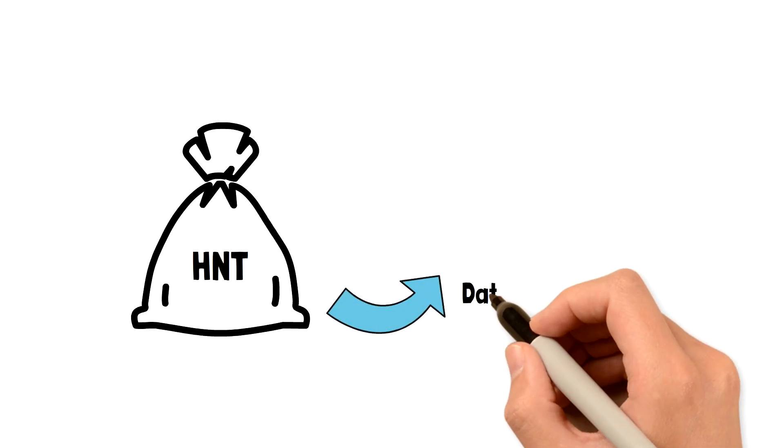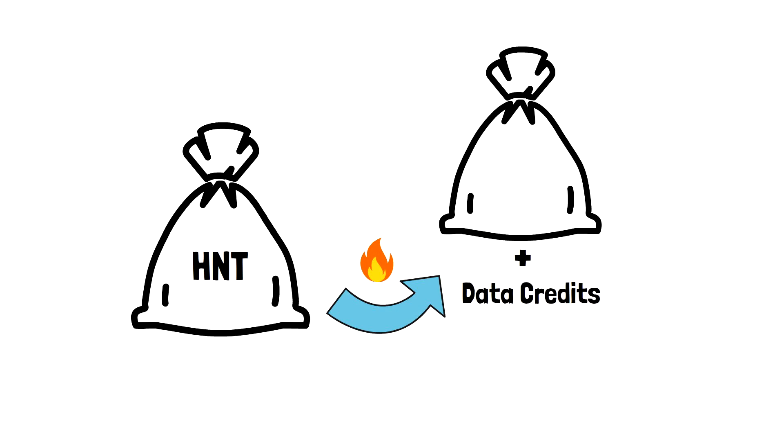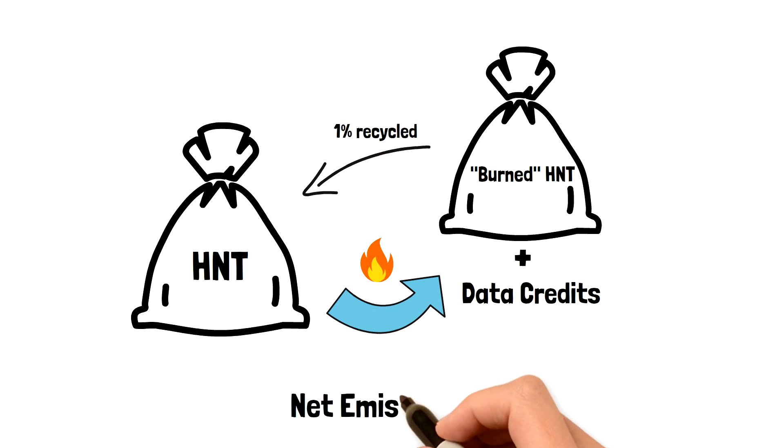There is also deflationary pressure on HNT, because all transactions on the Helium network are paid in data credits, which are created by burning HNT. Here is something very interesting: a tiny percentage of these burnt HNT is recycled to be given as a reward to the network providers. This is called net emissions. This protocol will ensure hotspots are rewarded even after the HNT supply is reached, which will happen roughly in 50 years.